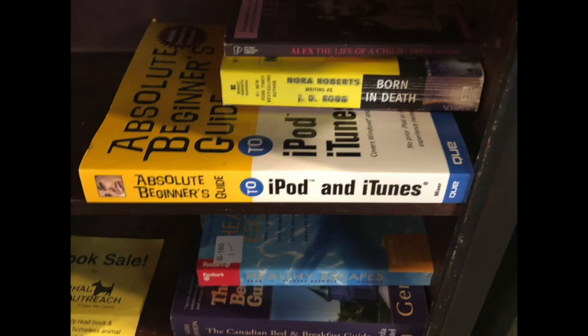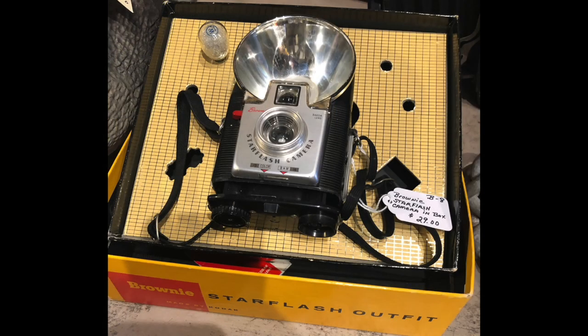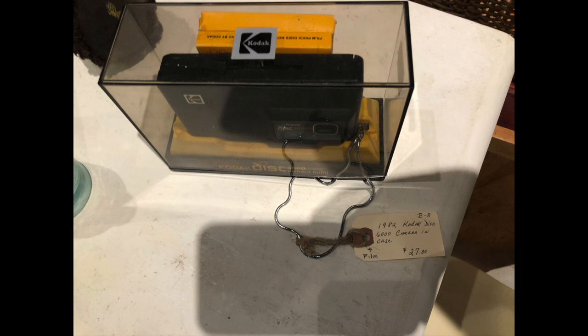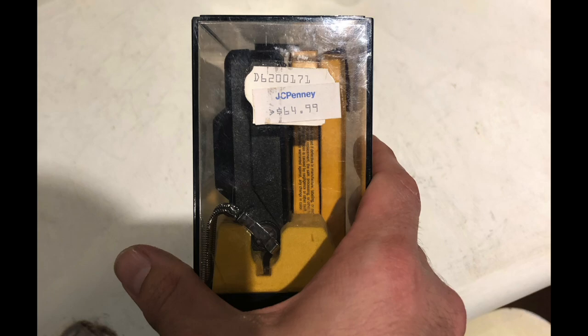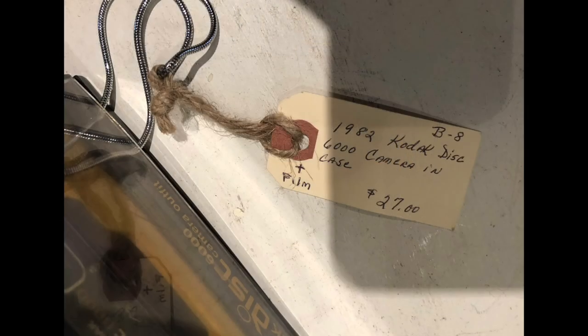So I left that thrift store and went to another one. This store was one of those types where there are a lot of little booths set up by individual sellers, so you have a wider variety of particular items. This is a Kodak Disc 6000 camera from around 1982. They were only asking $27 for it, including the case and some film. But to my knowledge you cannot get this film developed anymore, so although it was tempting I did pass on it.